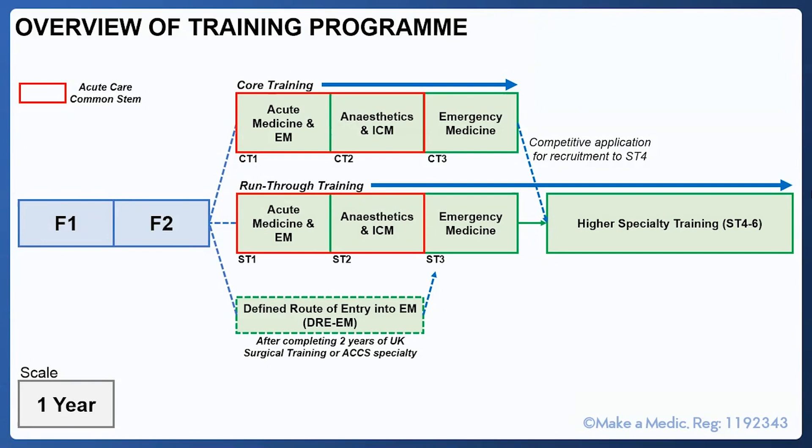Regarding the defined route of entry into emergency medicine: if you've completed two years of UK core surgical training, or two years of a different ACCS specialty such as internal medicine or anaesthetics, you can enter emergency medicine at the ST3 level if you have completed the sufficient competencies.